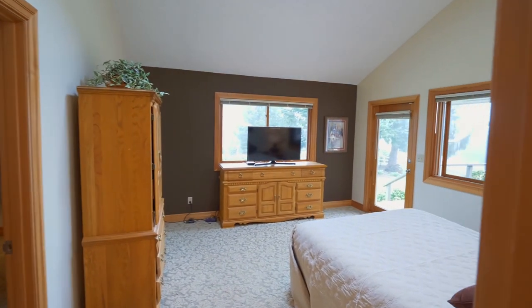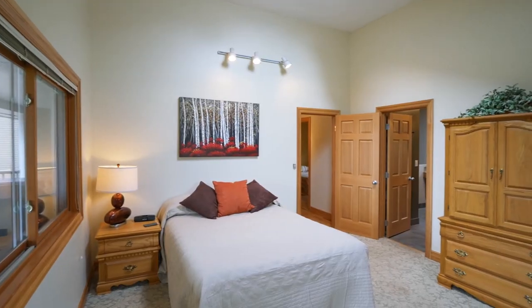An island area with new lighting is perfect for conversation. Relax in the main level master suite featuring vaulted ceilings and a French door to the back deck.